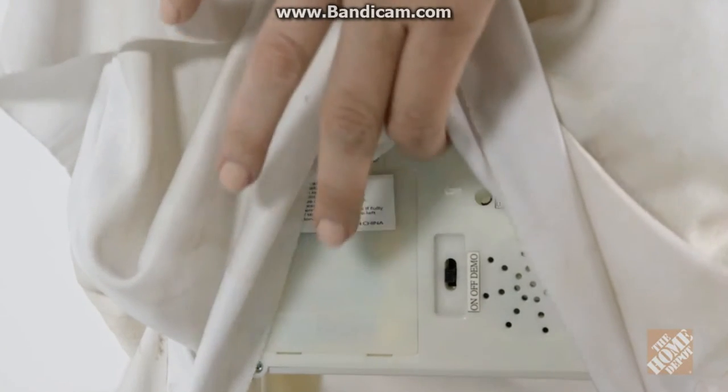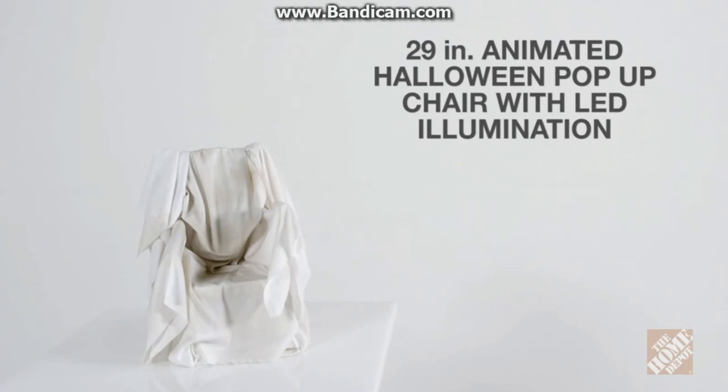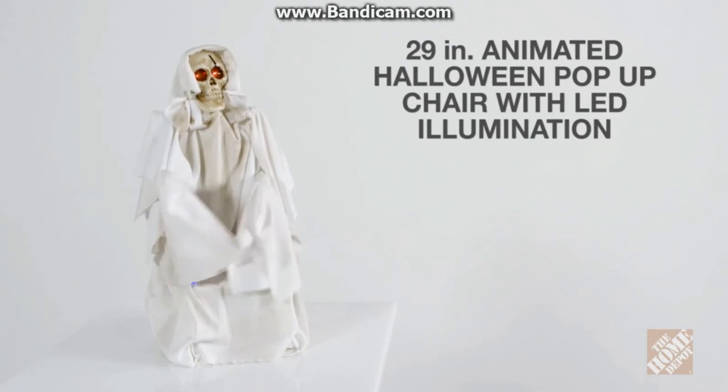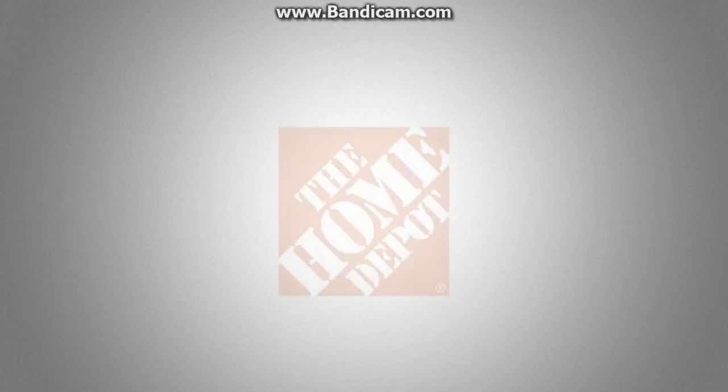For your convenience, it includes three AA batteries. The 29-inch animated Halloween pop-up chair with LED illumination is the unique addition for your Halloween home decor. Now at the Home Depot.